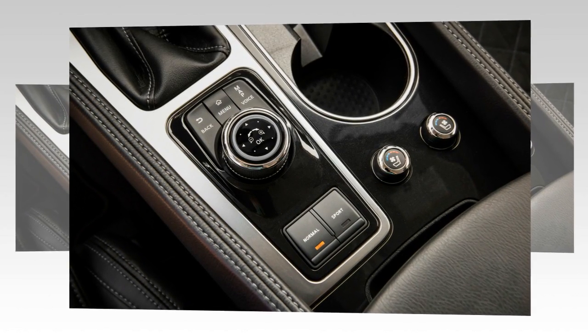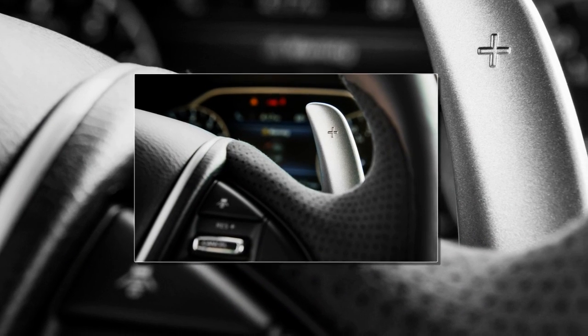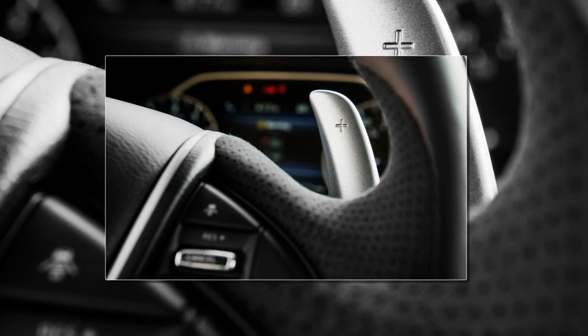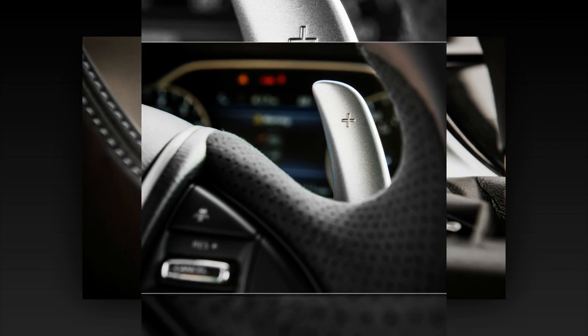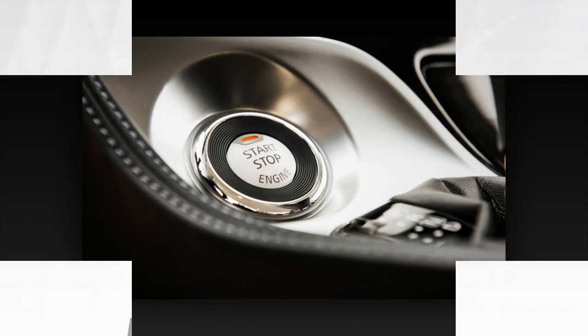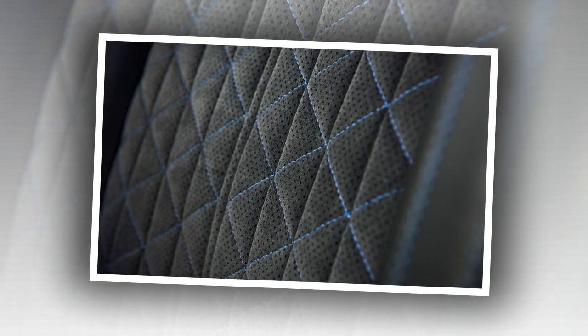Even CVTs that pretend to have gears aren't sporty. We actually preferred the slightly softer Platinum trim level to this SR. Without the latter's sporting pretensions, the Maxima comes across as sophisticated, luxurious, and refined. On 18-inch wheels and the non-SR chassis, the Maxima is still taut for its class, but the ride remains relaxed. So while the adjective sport may not apply here, the adjective luxury definitely does.